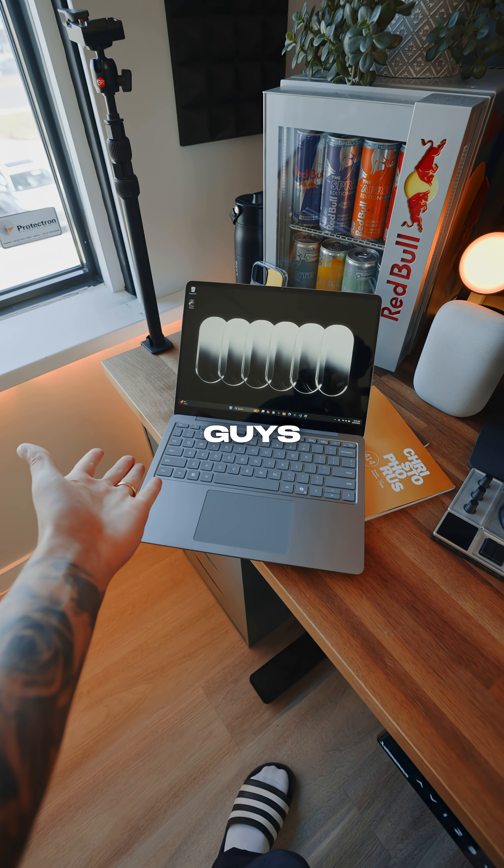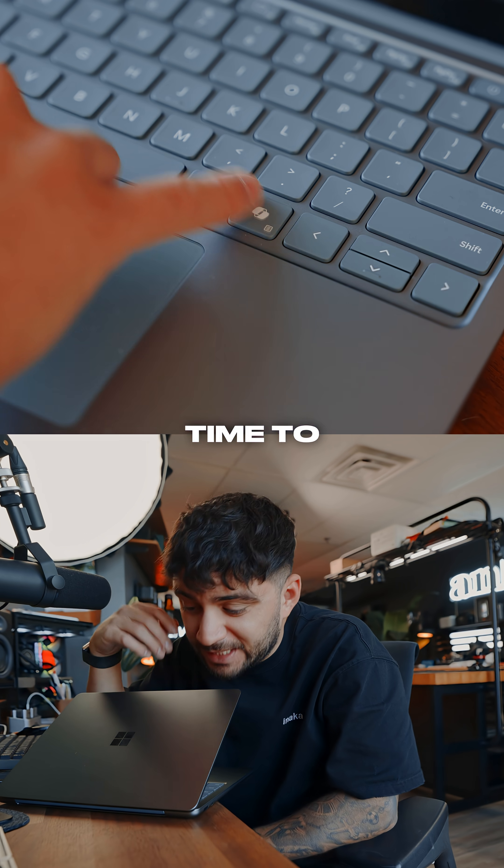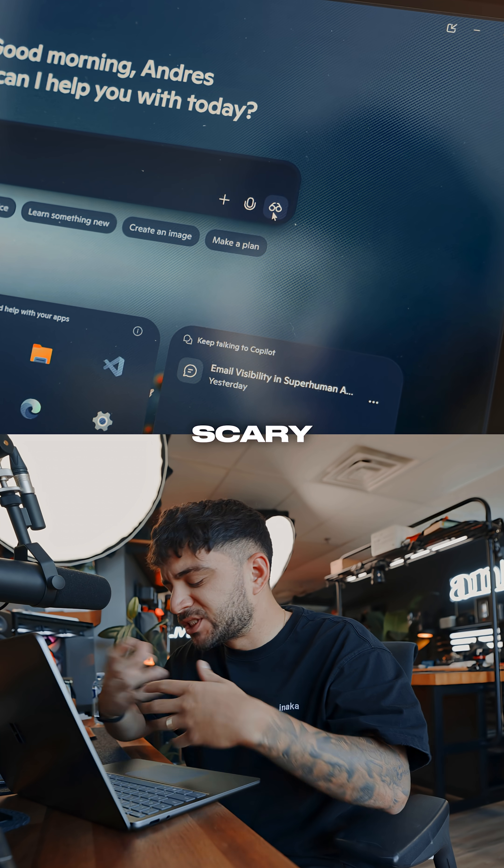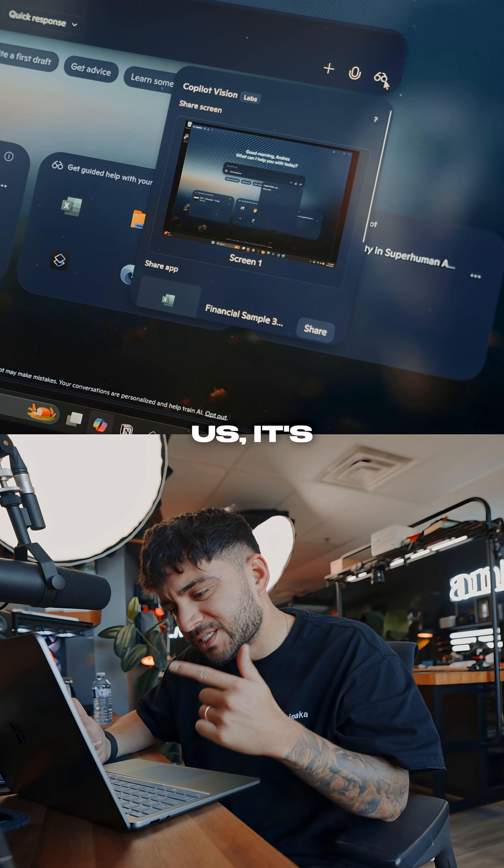Do not update your Windows PC — you guys know how I usually say that? Well, now it's actually time to update it. Windows just got a major upgrade: it can now see what's on your screen. It might sound scary to some people, but for the rest of us, it's incredible.